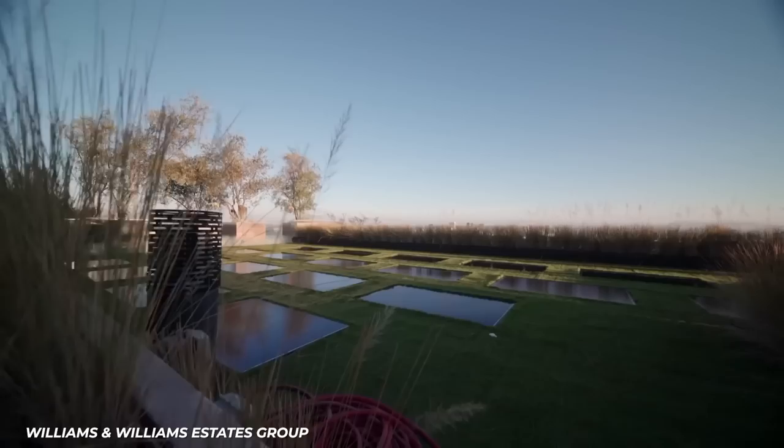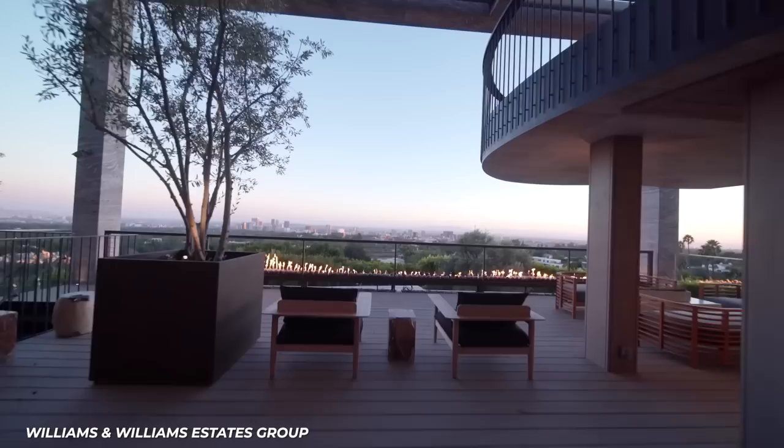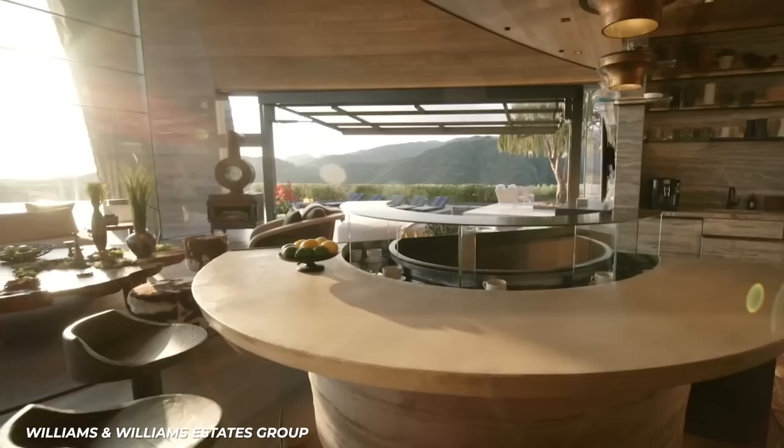This home was designed to be the ultimate hybrid between indoor and outdoor living spaces. There are several floor-to-ceiling glass panes that can enclose the home or allow the indoor living spaces to seamlessly blend into the outdoor space. The kitchen itself has garage-style windows that will lift up and grant immediate access to the pool that runs parallel to the kitchen.